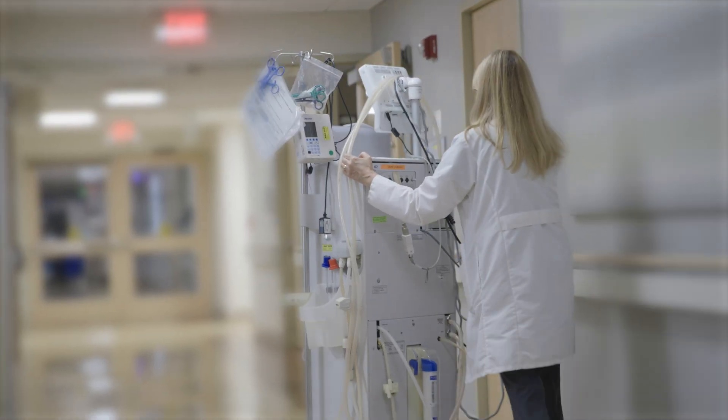It's going to track patients, staff, and the high-value assets — for example, the IV pumps. Knowing where all of the equipment is at all times. A lot of time is spent looking for equipment, looking for pumps, and having a robust RTLS system will help with finding the equipment.